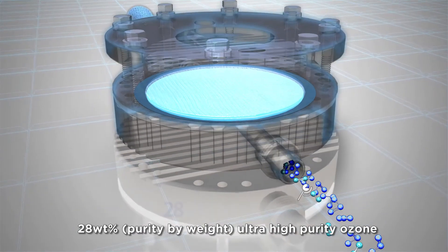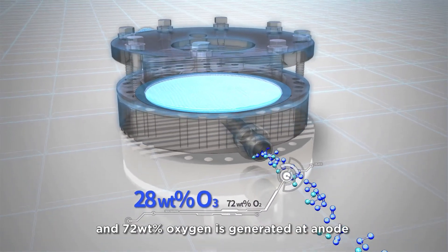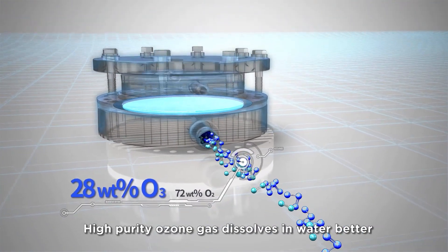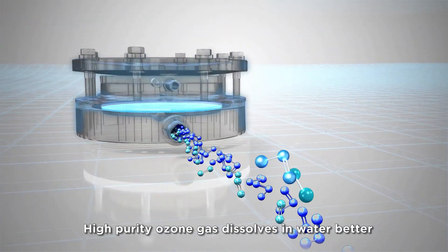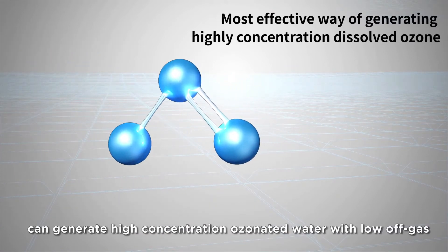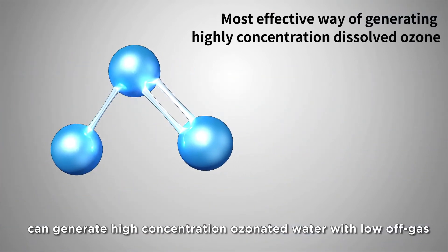28 weight percent ultra-high purity ozone and 72 weight percent oxygen is generated at the anode. High purity ozone gas dissolves in water better — just a small amount of ozone gas can generate high concentration ozonated water with low off-gas.